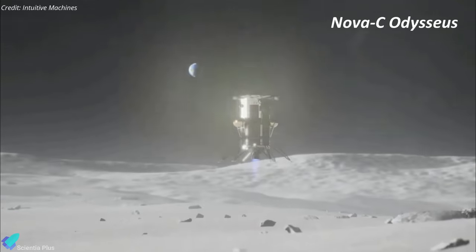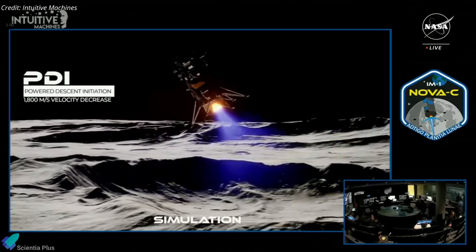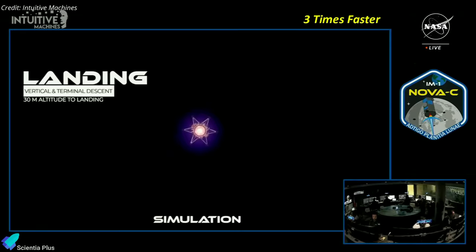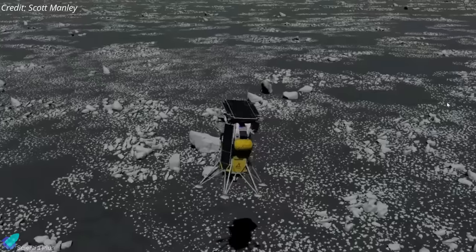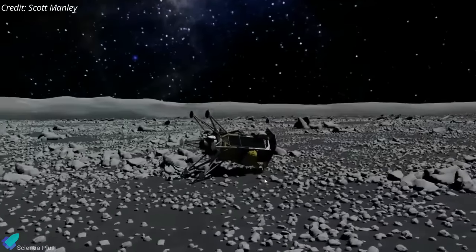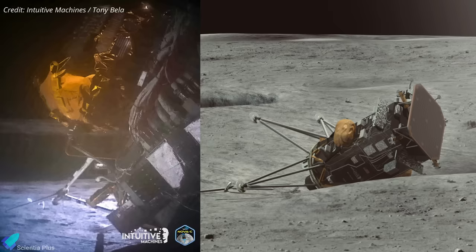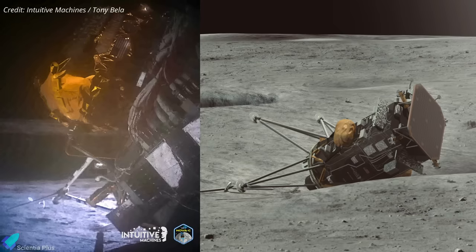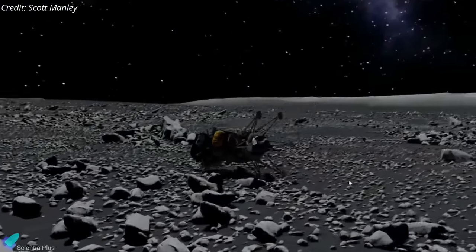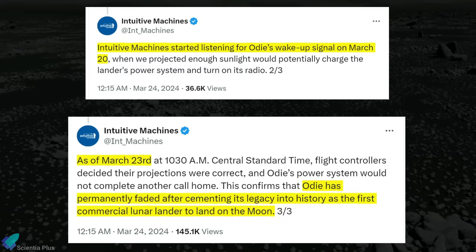SLIM's touchdown in January was swiftly followed by Intuitive Machines' Odysseus lander a month later. Odysseus became the first commercial vehicle ever to ace a moon landing when it touched down near the rim of the Malapert crater, approximately 300 km from the lunar south pole, on February 22. However, that landing turned out to be dramatic. Odysseus descended a bit faster than anticipated due to issues with its laser rangefinders, resulting in the breakage of one or more of its six landing legs upon touchdown. Consequently, the spacecraft toppled onto its side. Despite the rough landing, the spacecraft operated on the lunar surface for the next seven days, and NASA got data back from all five of its active scientific instruments. On February 29, as the Sun descended toward the horizon, the lander entered the lengthy lunar night. Intuitive Machines attempted to re-establish communication with Odysseus on March 20, but failed to detect a wake-up signal. Three days later, the company announced the lander had permanently faded after cementing its legacy into history as the first commercial lunar lander to land on the moon.